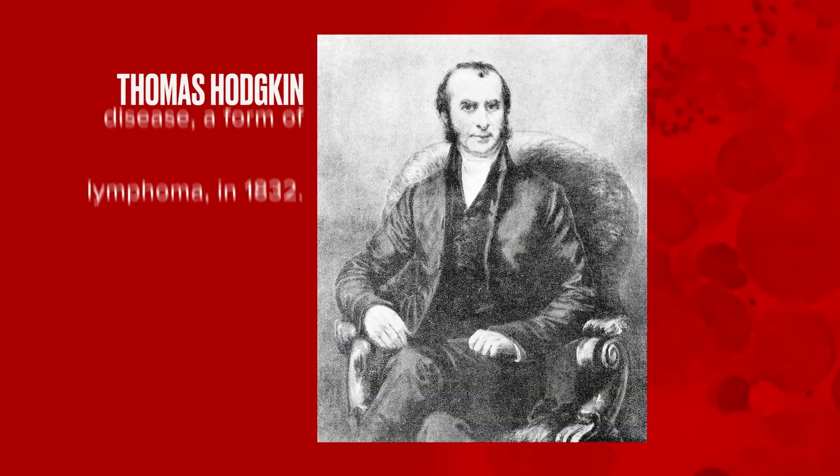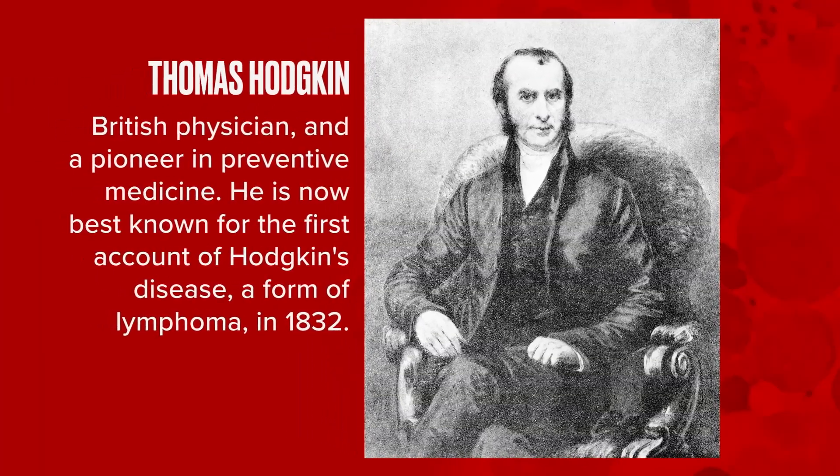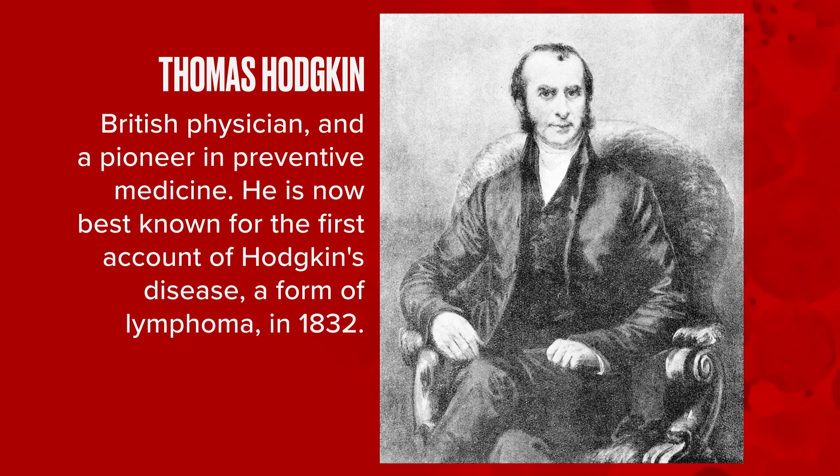Lymphomas are cancers of a type of white blood cell — B-cells, T-cells, natural killer cells. B-cell non-Hodgkin lymphomas are cancers of B-cells or B-lymphocytes. We have Hodgkin lymphomas and we have non-Hodgkin lymphomas. There was a man named Thomas Hodgkin and he identified what we now call Hodgkin lymphoma. Since that time in the early 1800s, about 95 different types of lymphomas have been identified.